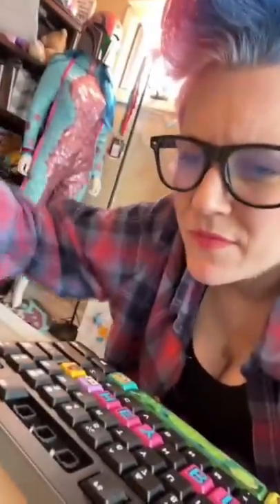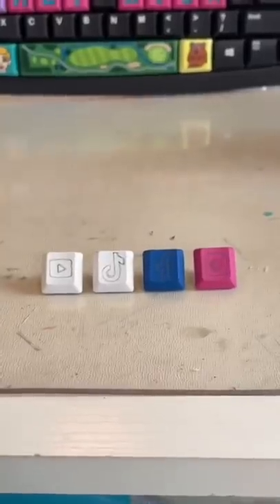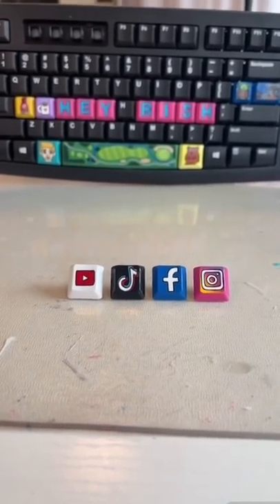You son of a bitch! I just finished the base coat. Do we have any guesses? I'll give you a little clue — this is actually the order of when I started using the apps.